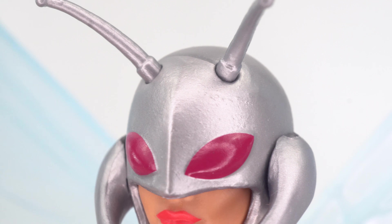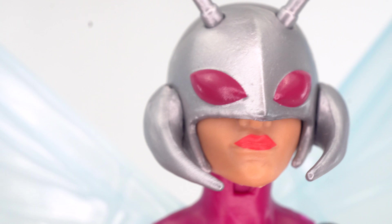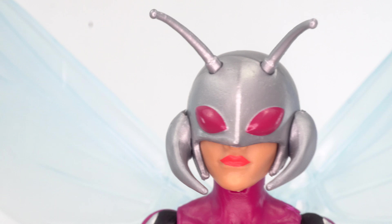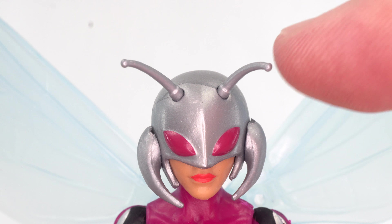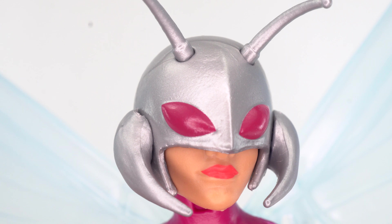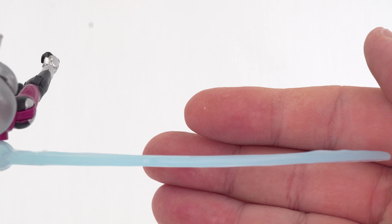We'll start with Stinger. Here we have her head sculpt, and this actually came out looking really good. The paint around the eyes — there are no blemishes, even the line work is very clean. The lips are very clean. The mask has no overpaint. Everything looks really, really good on this. The little antennae look like they actually plug in up there; they don't come out, but they are a bendable material. That face paint came out looking great — the eyes and the line work are just awesome.